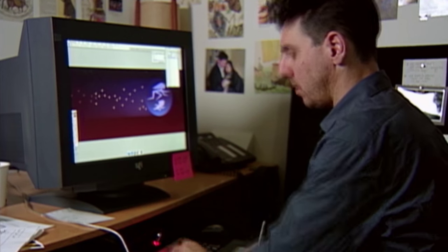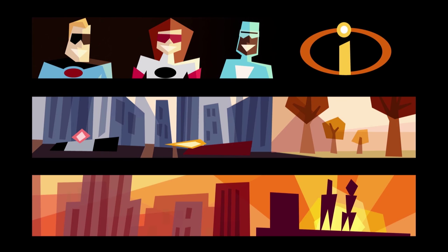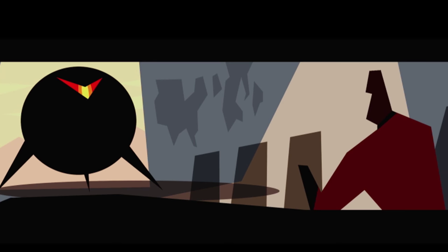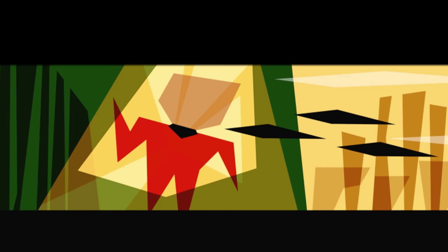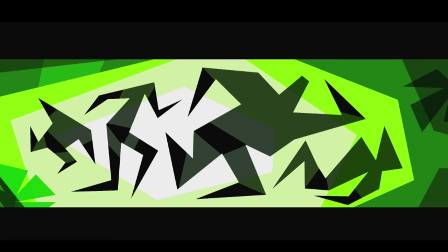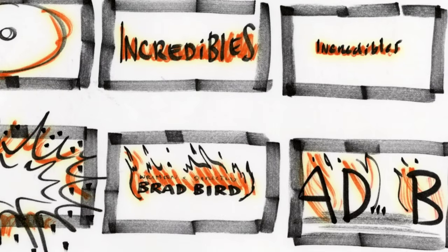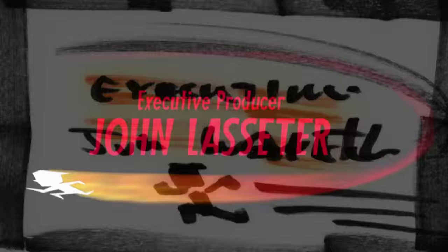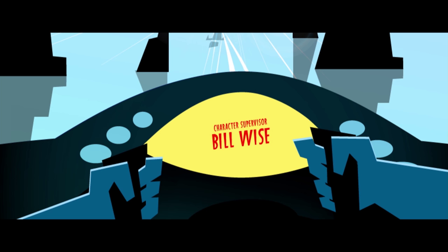Lou Romano was the production designer of The Incredibles, and one of the things that he had done on this movie was create these shapes that basically told the story in color. I really took a lot of inspiration from those color scripts. Teddy would create all these little vignettes — there'd be the Brad Bird card and what was behind it, then the John Lasseter card. We would have all these sets, all these characters, a whole spectrum of shapes.